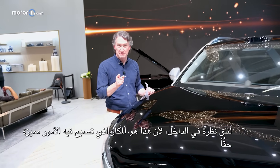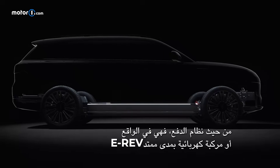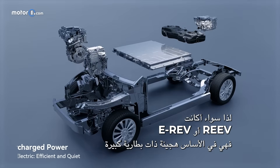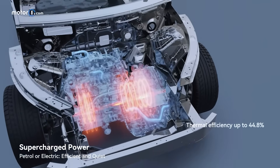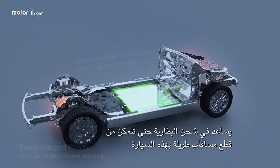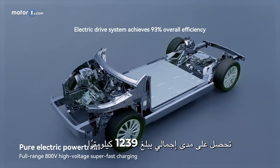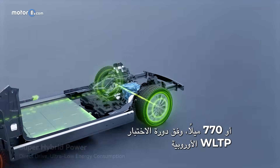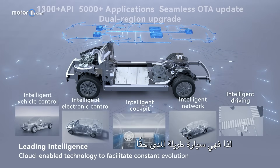Let's talk about what makes this thing so special powertrain-wise. It's an E-REV, or Extended Range Electric Vehicle. Basically it's a big battery hybrid: you get a 1.5-liter turbocharged engine coupled with a 52-kilowatt-hour battery pack, so the gas engine helps charge the battery so you can go the distance. You get a combined range of 1,239 kilometers, or 770 miles on the European WLTP testing cycle, which equates to about 140 miles of all-electric range. So it's a long-distance runner.